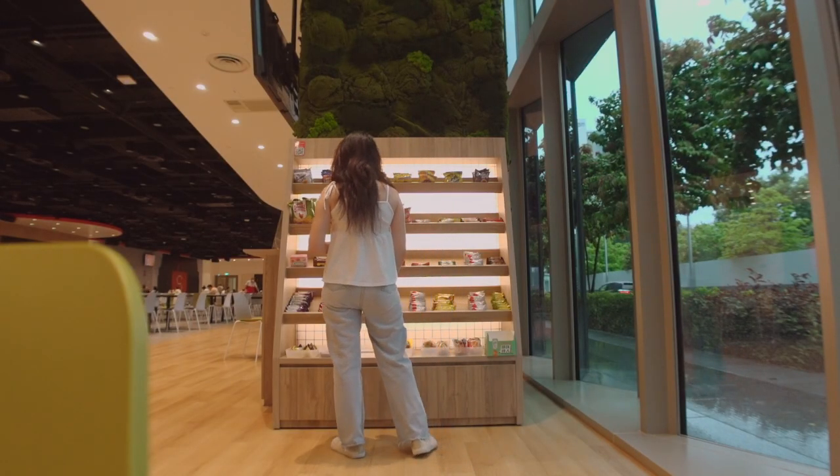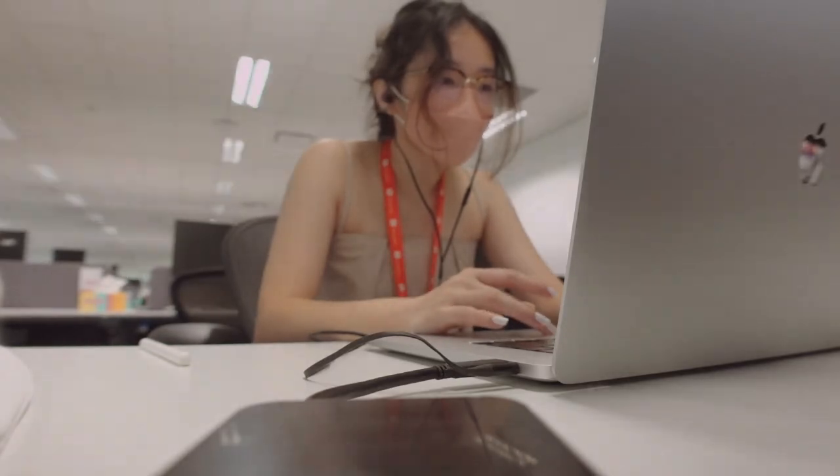I tried to film a day in my life in the office but it was really difficult — it's not very interesting because I'm just sitting in front of my computer the whole day and it's a bit hard to talk at my desk. So today I am working from home.